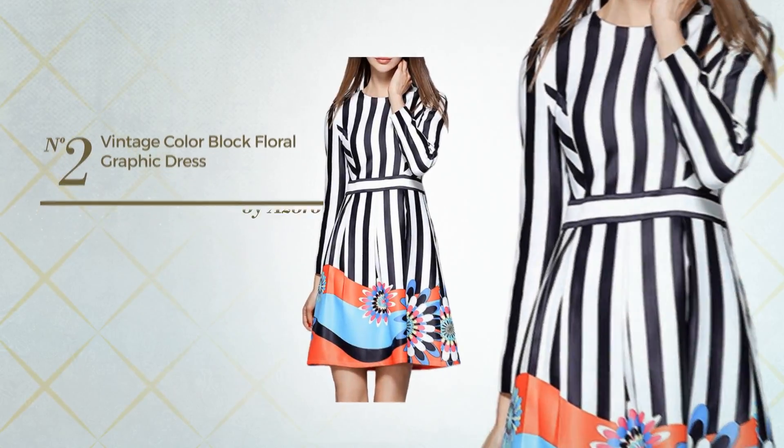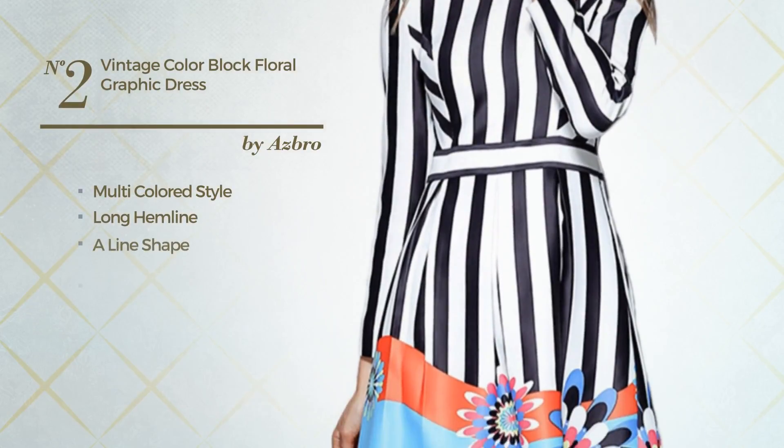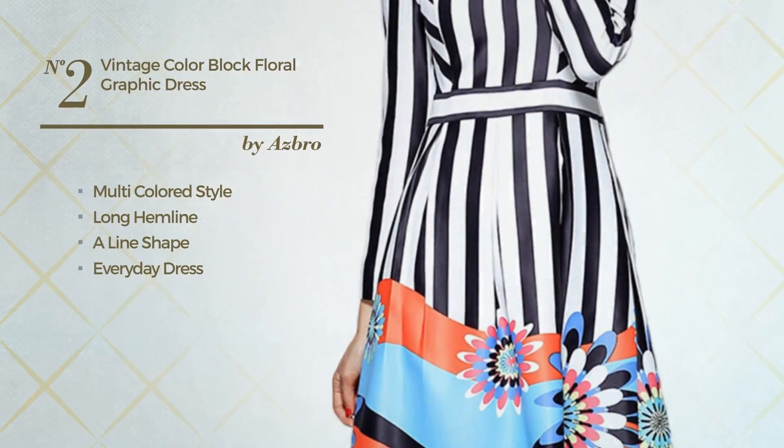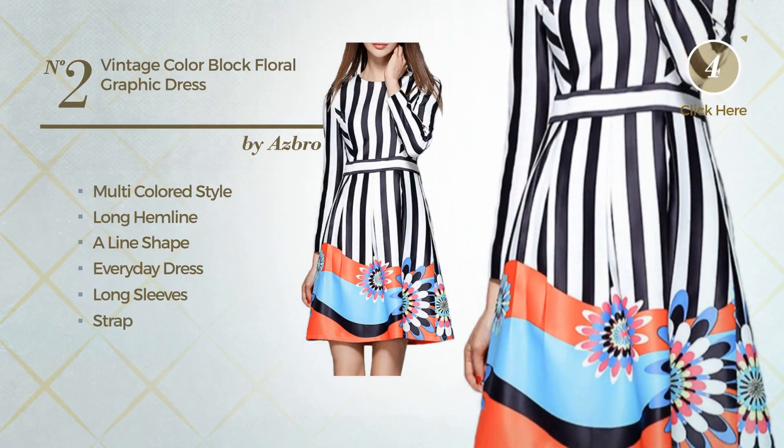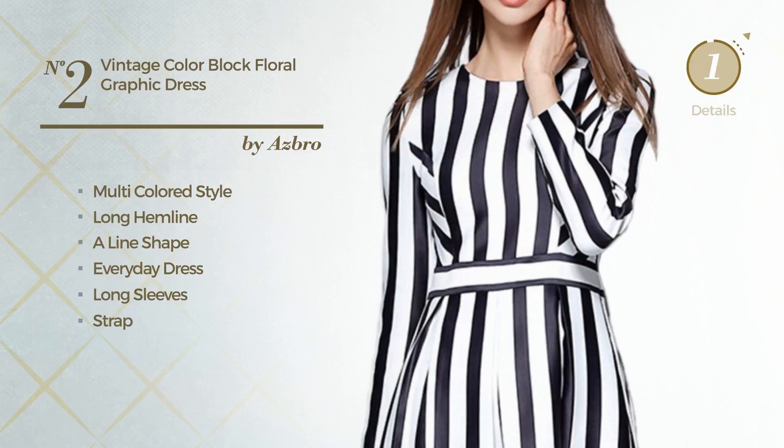Number 2, a multi-colored style in this long hemline-aligned everyday dress. Featuring long sleeves, strap, with stripes, produced with breathable polyester. Available uniquely in this color.